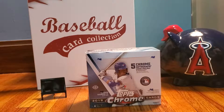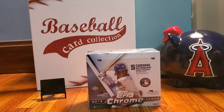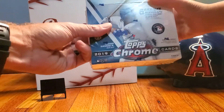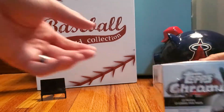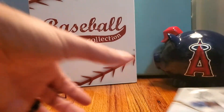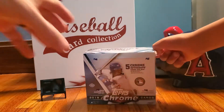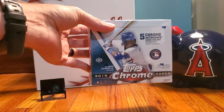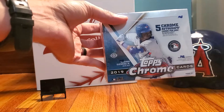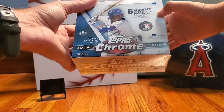Hey everybody, we are here this evening - it's Dustin and Beck - and we are opening up the big jumbo HTA Topps Chrome 2019 baseball card box tonight that we got on National Baseball Card Day over the weekend. We haven't opened it yet because we opened a Pokémon booster box, but we've got five chrome autograph cards per box on this.